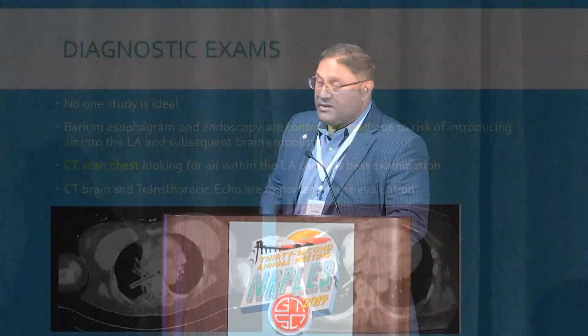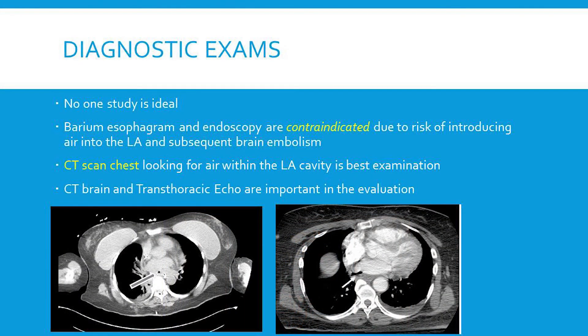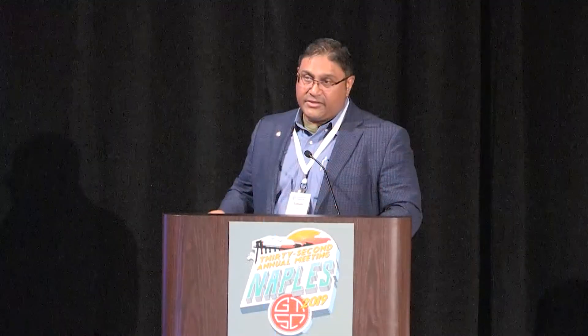The clinical picture is never clear — possibilities include pericarditis or endocarditis, making this not an easy condition to diagnose. In terms of diagnostic examinations, no one study is ideal. Barium esophagram and endoscopy are probably contraindicated due to the risk of introducing air into the left atrium. CT scan of the chest appears to be the best initial test, looking for air within the left atrial cavity — examples shown here range from small punctate air to more obvious findings. CT of the brain should also be obtained to look for ischemic injury. Transthoracic echocardiogram is important to evaluate for pericarditis, pericardial fluid, and the anterior heart valves.